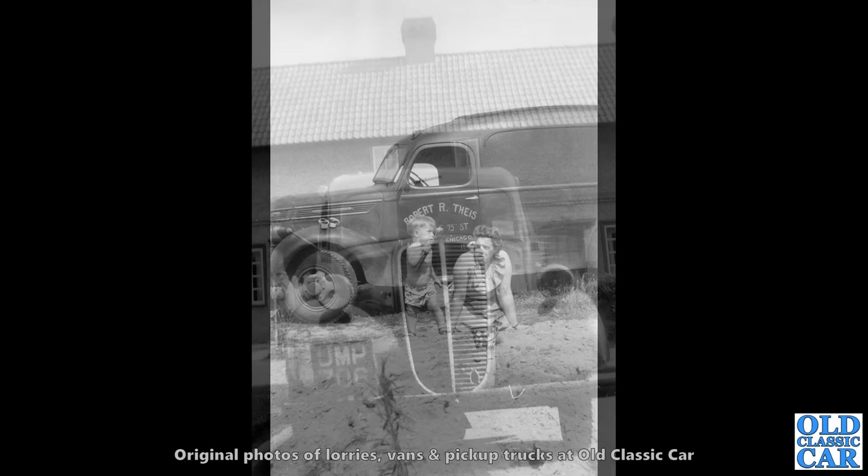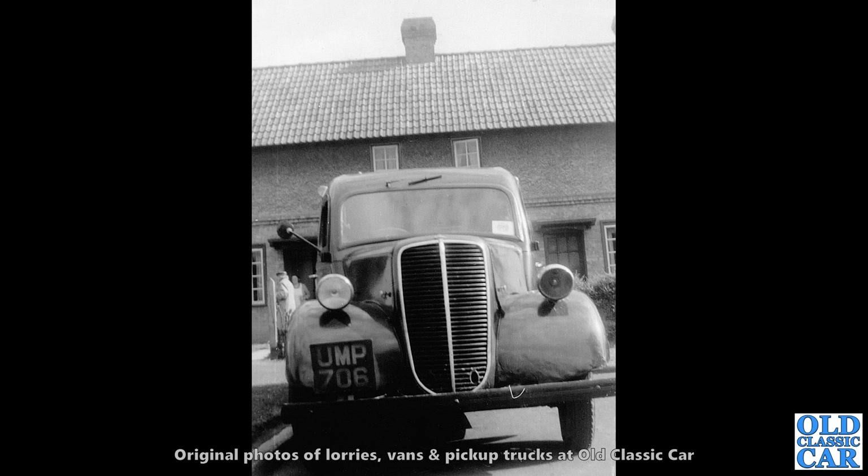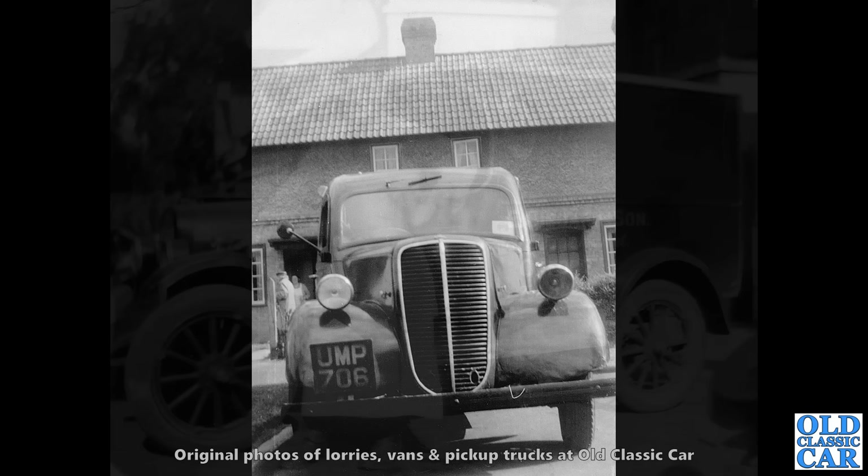Another little Fordson here — a little 100-weight UMP 706 looking pretty battered. Is it missing a headlamp lens on the right-hand side? The front wings are looking well bashed about. These little vans and pickups were certainly worked very hard indeed, and I doubt this one survived much longer after this photo was taken.